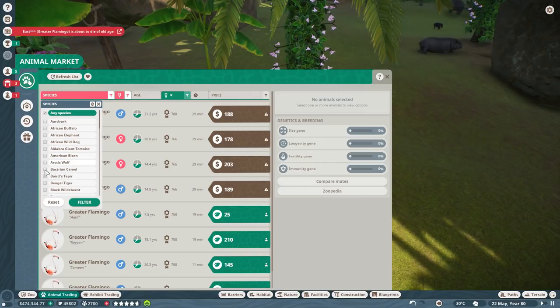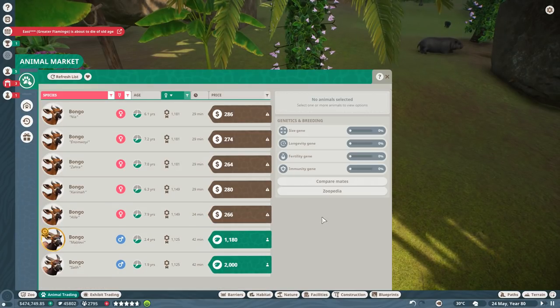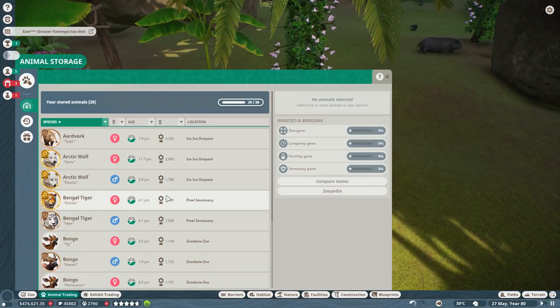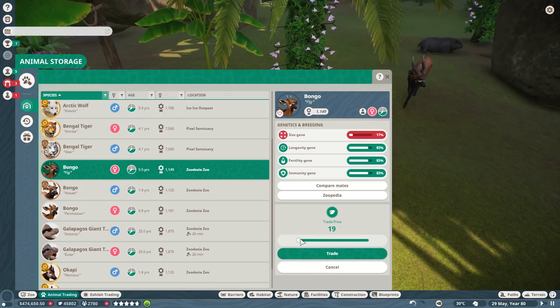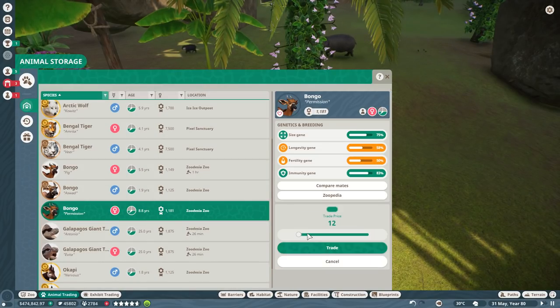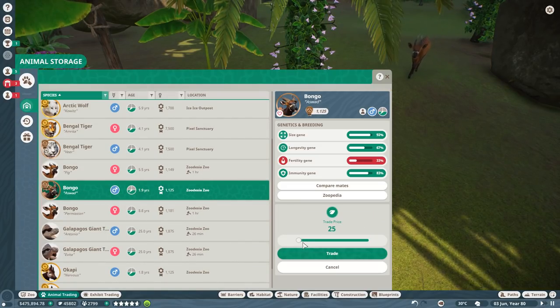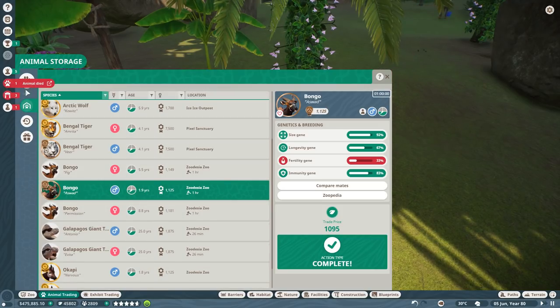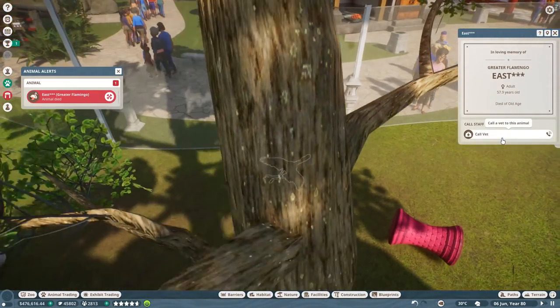Greater flamingo — we don't need the flamingo, we're focusing on the bongo. Wow, there's not many bongos on the market for healthy ones. And East the flamingo has died — oh dear, he couldn't even wait for the cherry blossom festival. Let's try to trade the bongos since they have good fertility — we'll put Persimmon and Fig up just in case. We'll put Oswald up for about a thousand. Meanwhile East has passed away — rest in peace.